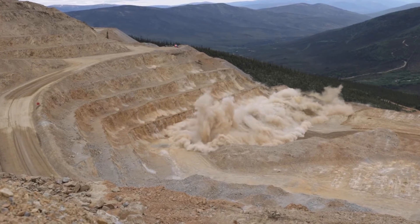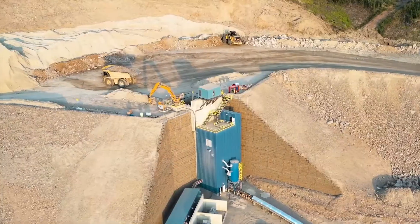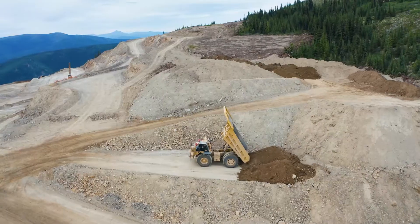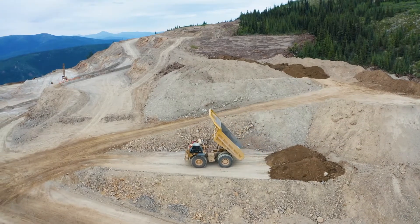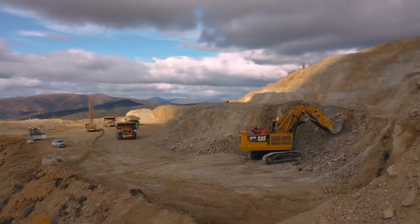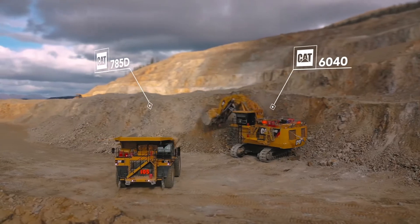In the open pit, rock is blasted and then loaded into haul trucks. Gold-bearing ore is hauled to the primary crusher, and non-gold-bearing material is hauled to a waste rock storage area. The Eagle Gold Mine fleet includes two Cat 6040 shovels and 11 Cat 785D haul trucks.